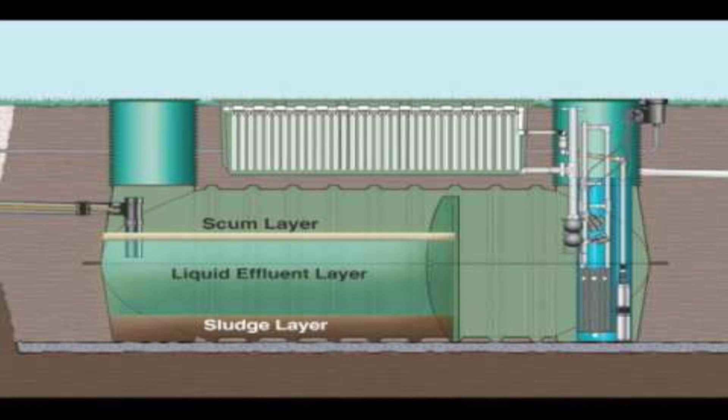That effluent is then discharged by gravity into the recirculation blend chamber of the Advantex system unit. The effluent flows through the recirculation transfer line to the recirculation pumping system, where a timer controls small intermittent doses applied to the textile sheets throughout the day. This ensures an aerobic, unsaturated environment for optimal treatment. In the manifold, distribution nozzles distribute the effluent evenly over those textiles, and then the effluent percolates down through the textile sheets.